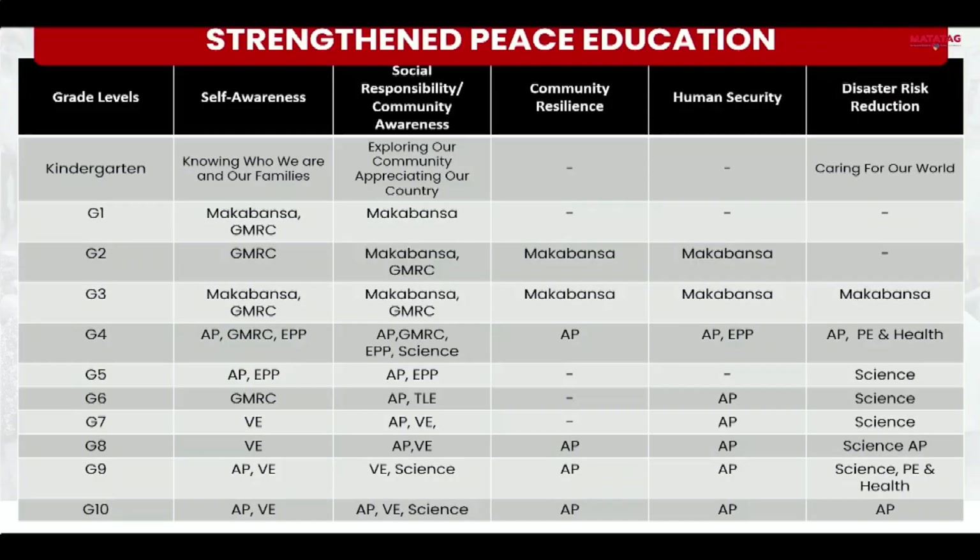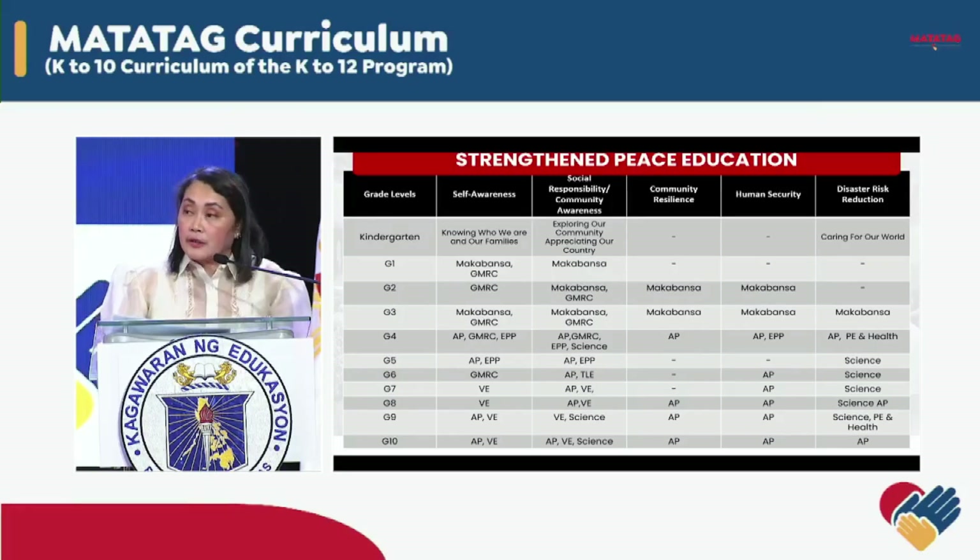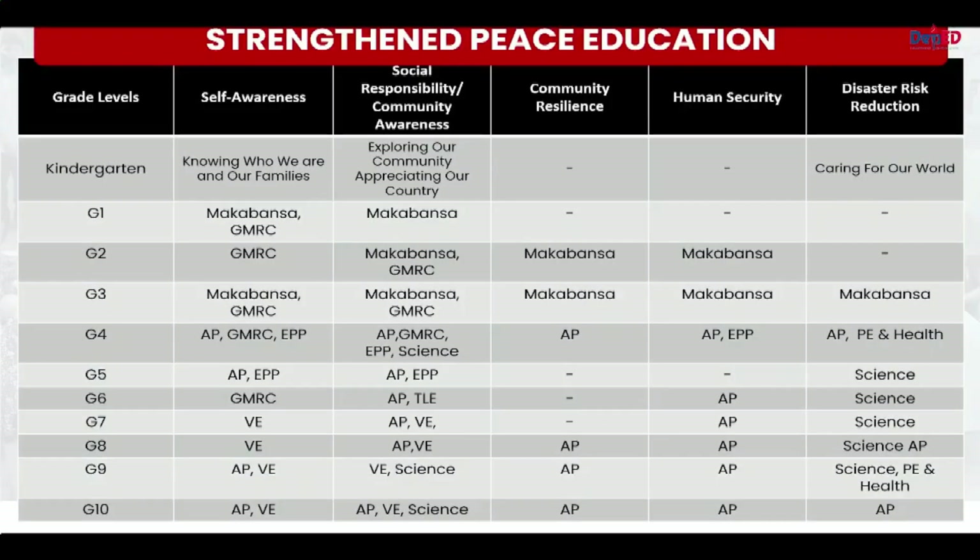In the curriculum, basic peace concepts such as self-awareness, community engagement, rights and responsibility, community resilience, human security, disaster risk reduction and mitigation, and peace security, among others, are systematically integrated in various learning areas across grade levels. In addition, concepts such as culture and intercultural relations, environmental stewardship, and local, national, and global systems and processes — which are found in Makabansa, araling panlipunan, GMRC, values education, science, and even MAPE — advance peace education in the curriculum. These are articulated not only in cognitive dimensions, but more importantly in socio-emotional aspects and behavioral terms, which ensure holistic development among Filipino learners.